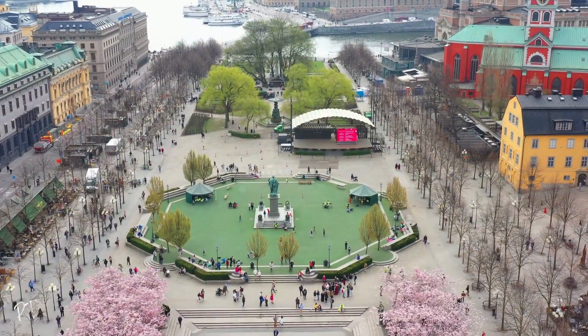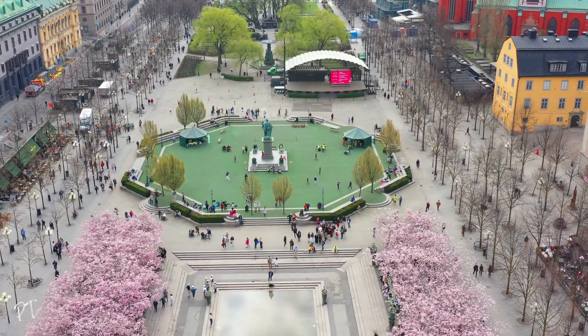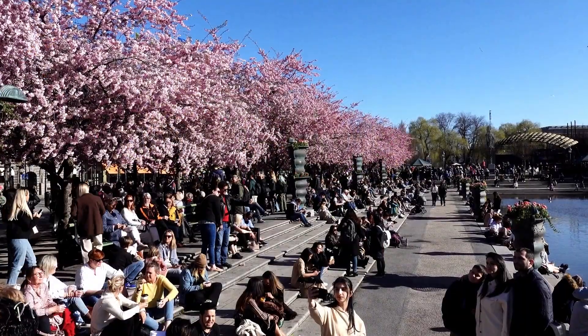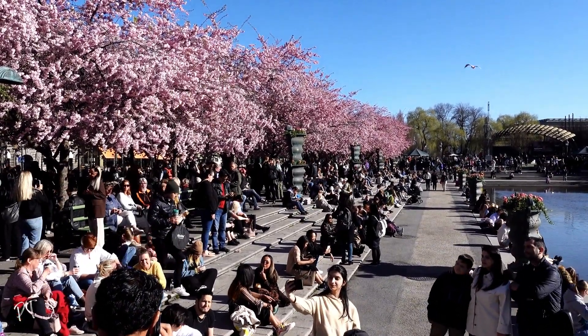Before you head to my favourite island, make sure to stop off at Kungstrategarten to enjoy an afternoon. If you plan it right, you can experience cherry blossom day in April when the trees are in full bloom, or try ice skating in the winter, or challenge yourself to a game of chess on the streets with the locals. Either way, such a cool spot.